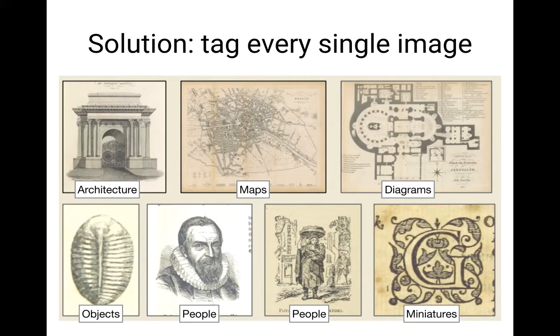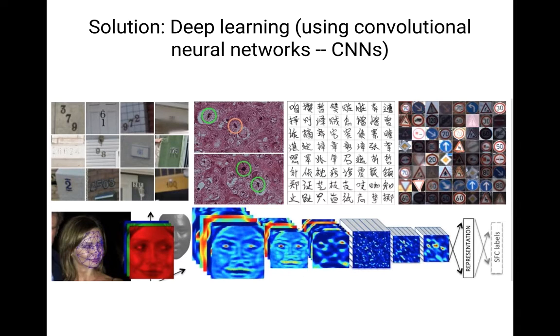Machine learning is a catch-all term for any high-level computer algorithm that is able to learn representations over time. In this case, we feed the machine samples of images that we know the tag for, then we give it images we don't know the tag for, and we ask it to give us the tags. In particular, there are new forms of machine learning that we ended up using. There's a form called deep learning, which is based on the idea of a convolutional neural network.